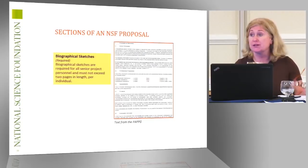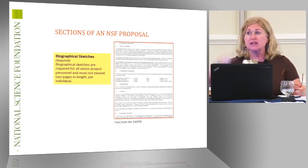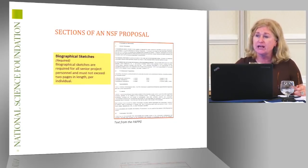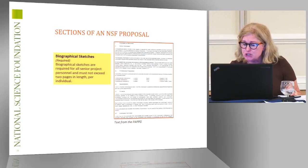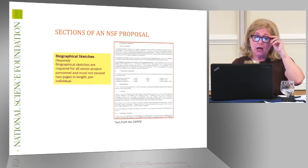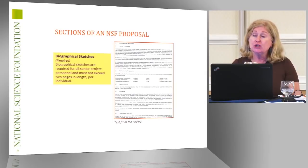In the products section, you can list five products most closely related to the research being conducted and five additional. You can use publications if that is what you have and what best demonstrates your ability to carry out the proposed research. Instead of labeling it 'products,' you can label it 'publications' — that is not a problem.